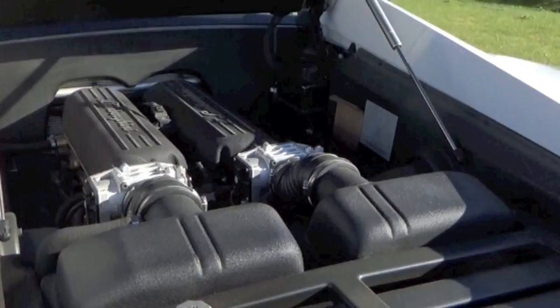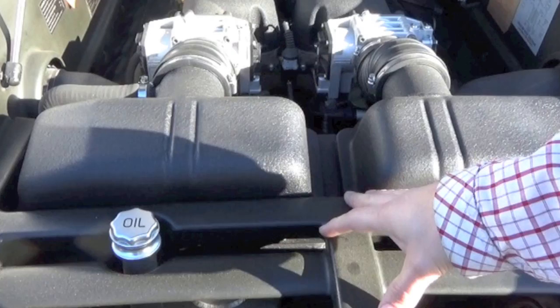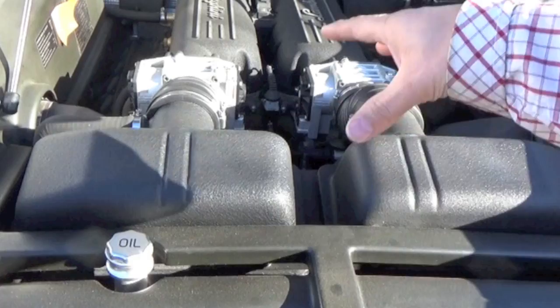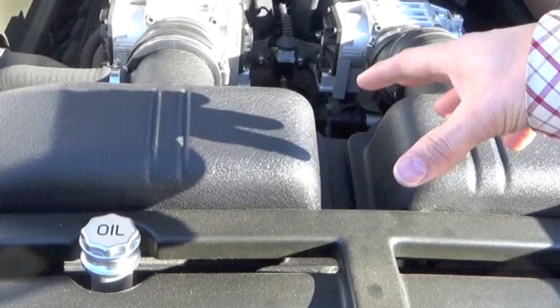Unlike the Murcielago, which has a rear-mounted transmission, the Gallardo's layout means maintenance is much more cost-effective. A clutch job can be done for about five to eight thousand dollars in a car like this. In a Murcielago, where the whole engine has to come out, you're probably looking at twenty to twenty-five thousand dollars. That's a key point to note when looking at buying a Lamborghini.